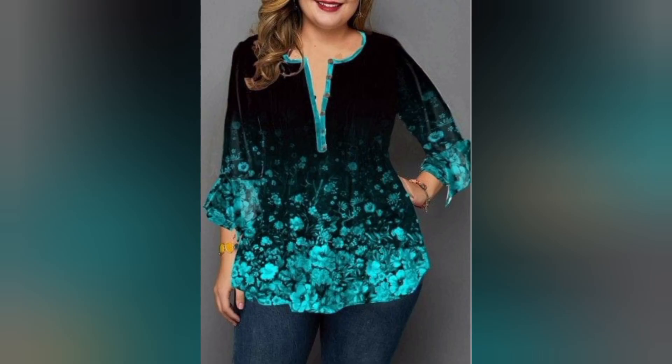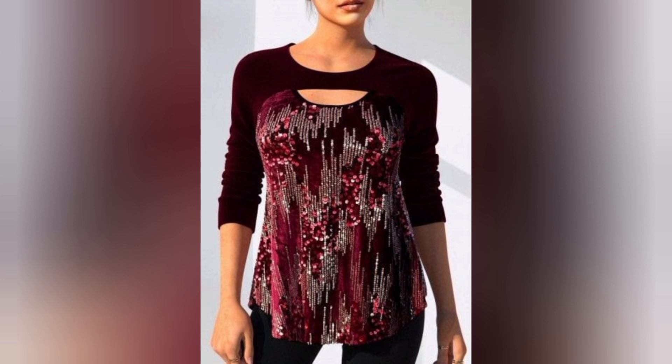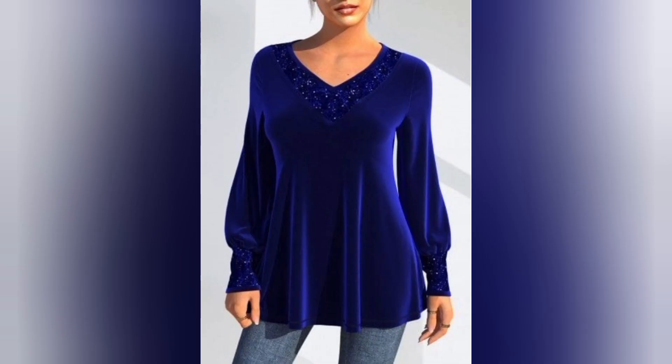Unlock the secrets to mastering the art of velvet top styling. Whether you're heading to a formal event, a casual outing, or a glamorous night out, we have got you covered with tips that elevate your velvet game.